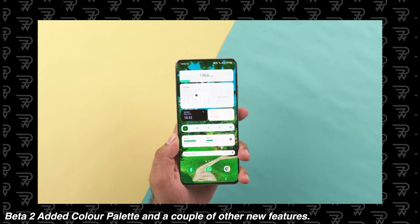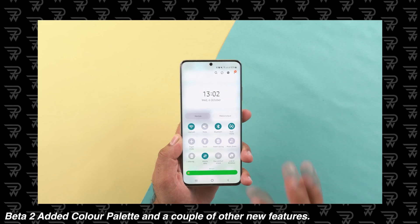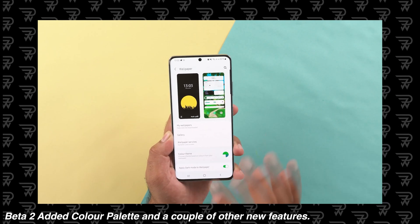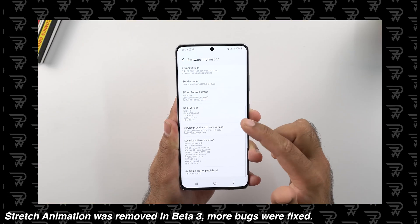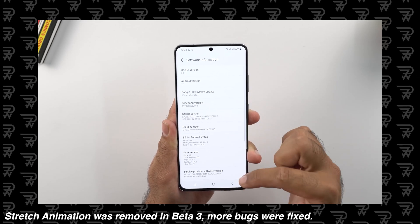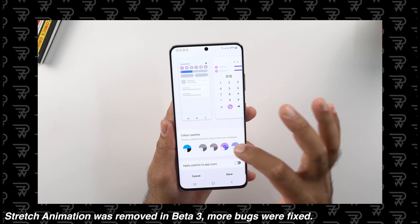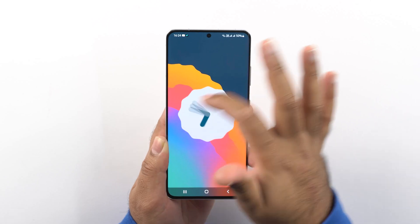Samsung fixed some bugs with beta 2 and introduced new features including theme color options. More bugs were fixed in beta 3 and 4 with improved animations. Some animations, like the stretch animation in the settings app, were removed. Beta 4 still had lags, so my expectations from the final build were not that high, to be honest. But just last night I installed the final build and I was shocked to see how well it works.